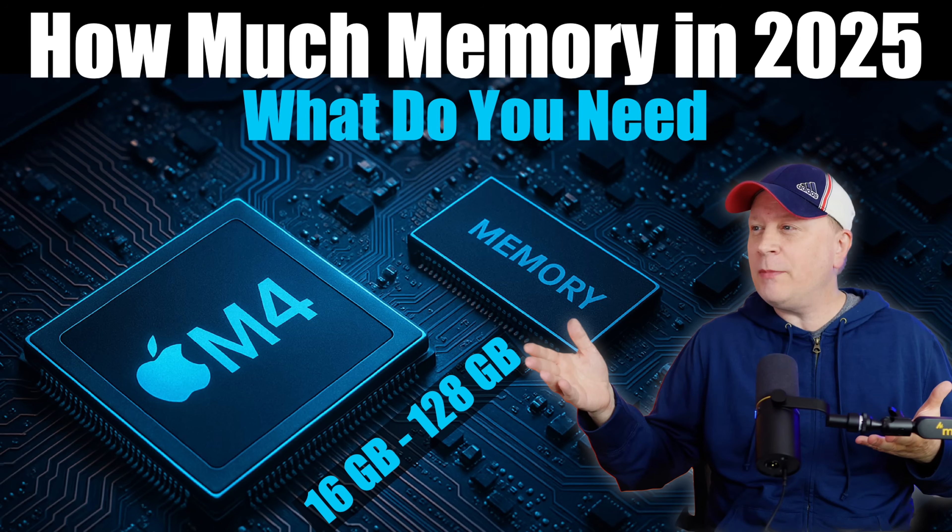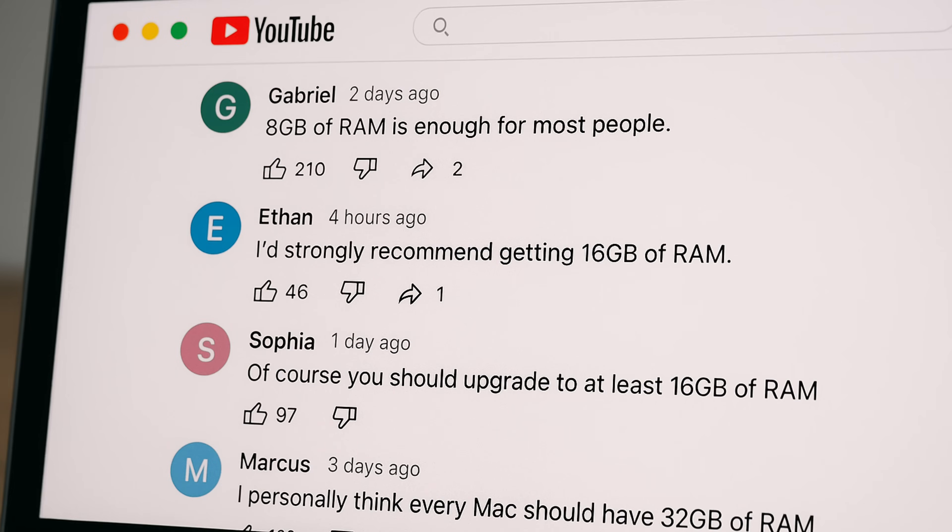How much memory does your M4 Mac need in 2025? Let's talk about it. Welcome back to the channel. One of the top questions I get asked all the time, probably 15 to 20 times a month, is: should I get 16 gigs of RAM, 24 gigs, 32 gigs? They're always asking me, I don't want to make a mistake. How much RAM should I get on my new Mac or MacBook?